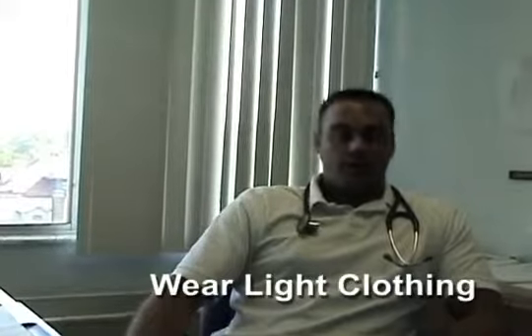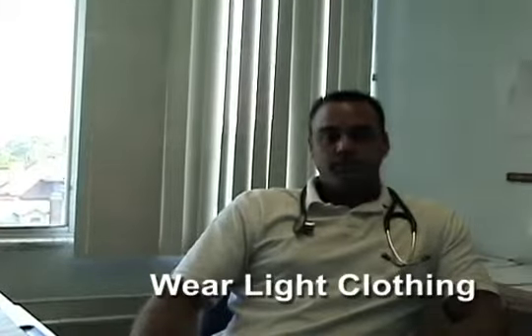As for clothing, you want to wear anything that's light and light-colored, not too many layers. Try to promote airflow — keeping the breeze going through and not getting too hot.